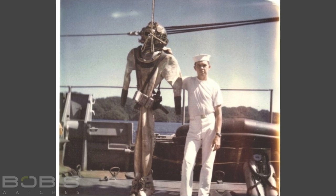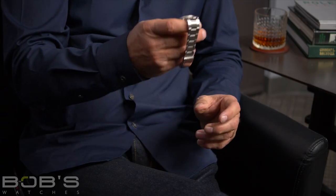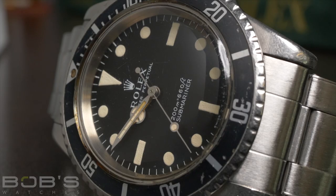Very dangerous work. It's highly pressurized. He was also an underwater demolition diver, which is also very dangerous. But what's interesting is he chose to be a deep sea diver because it paid 50% more in salary.